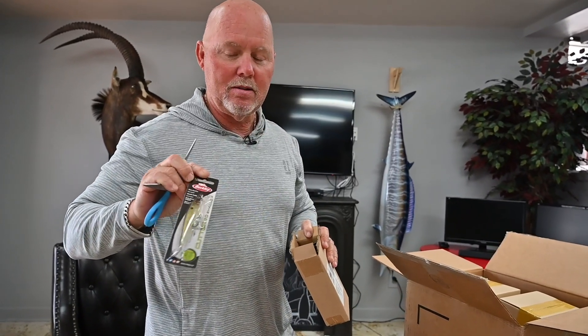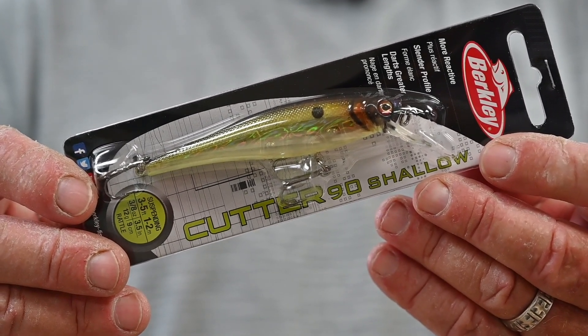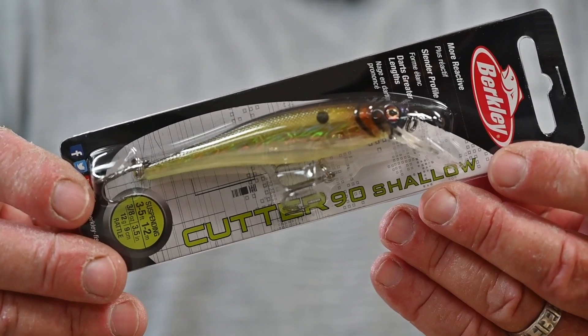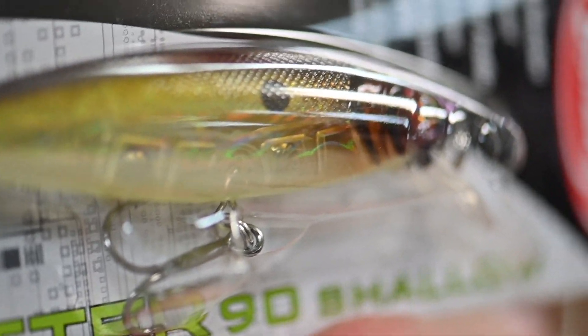Does that not look natural with the chartreuse bottom? We are gonna crush the fish on these Cutter 90s.